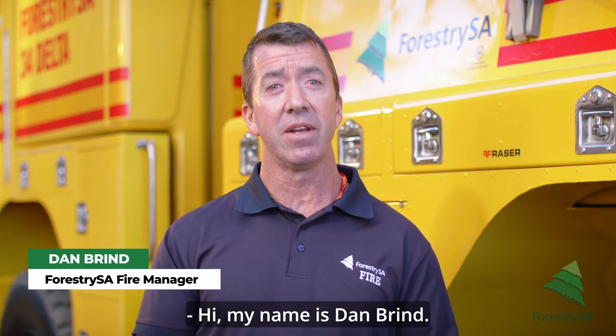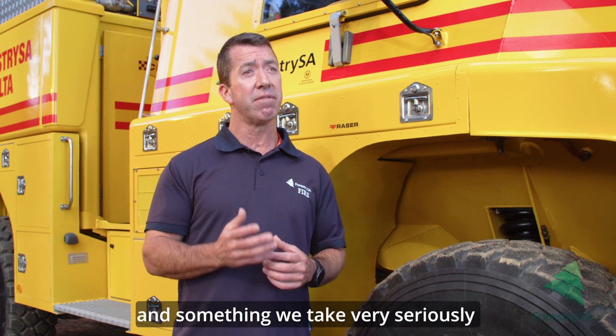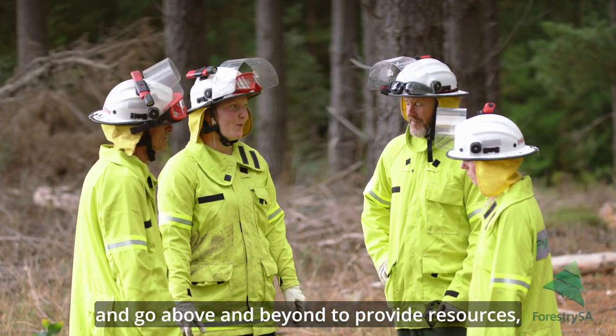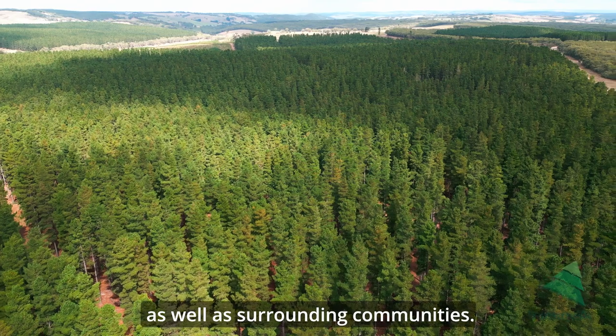Hi, my name is Dan Brind. I manage Forestry SA's fire operations across the Mount Lofty Rangers Forest District. The threat of bushfire is real and something we take very seriously here at Forestry SA. We are committed to community fire protection, preparedness and response, and go above and beyond to provide resources, time and effort to protect our commercial and natural assets, as well as surrounding communities.